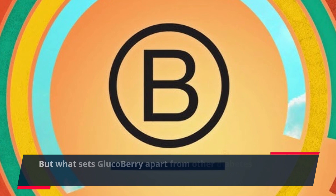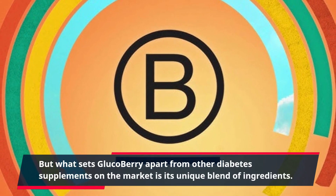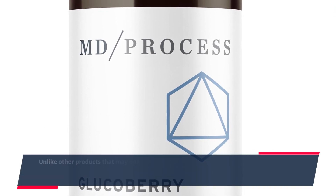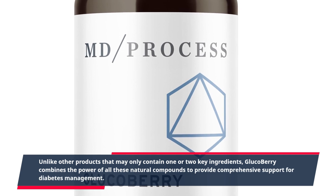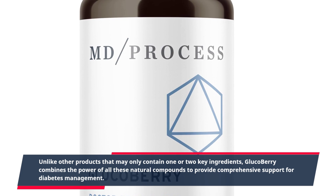What sets GlucoBerry apart from other diabetes supplements on the market is its unique blend of ingredients. Unlike other products that may only contain one or two key ingredients, GlucoBerry combines the power of all these natural compounds to provide comprehensive support for diabetes management.